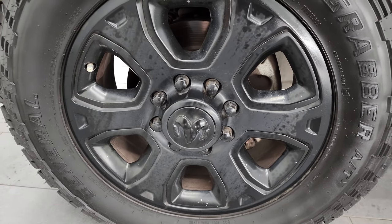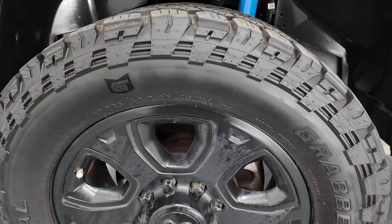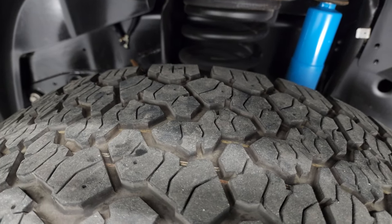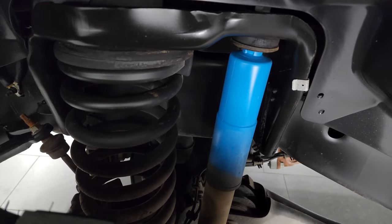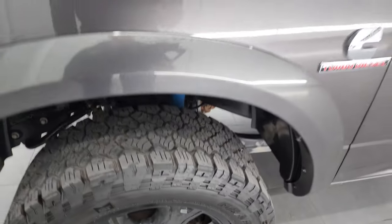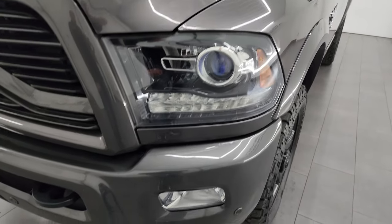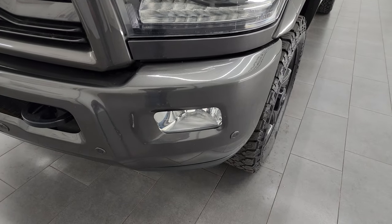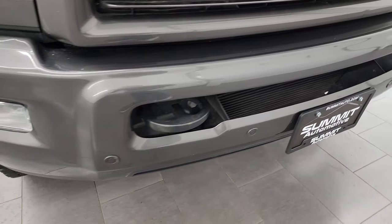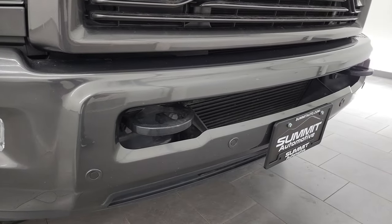This one comes with the 20-inch painted alloy wheels and General Grabber AT tires — LT 285/60R20s. They have right around half the tread left on them. You do get the Bilstein shocks and basically the 4x4 off-road package when you get the sport package. Front fenders are in excellent condition. Projector headlamps, LED running lights, and factory fog lights. The painted front bumper comes with the sport package as well — no major dents, dings, or scuffs. And it does have the front bumper parking sensors.